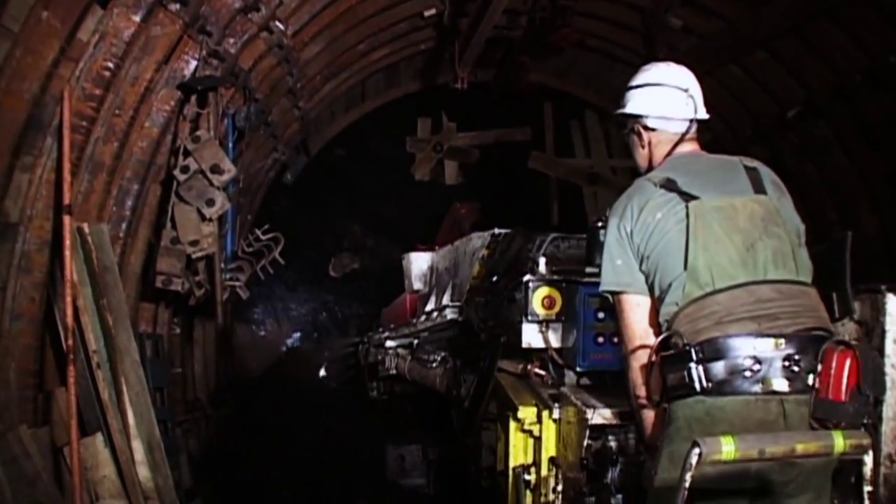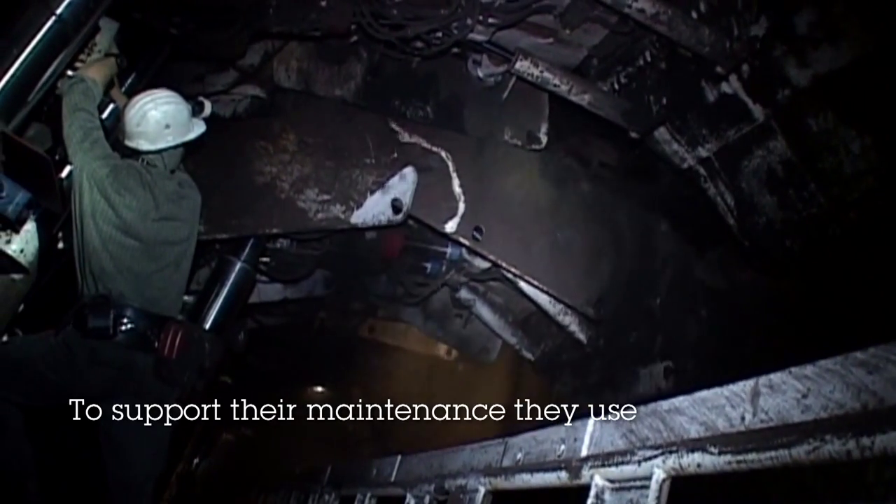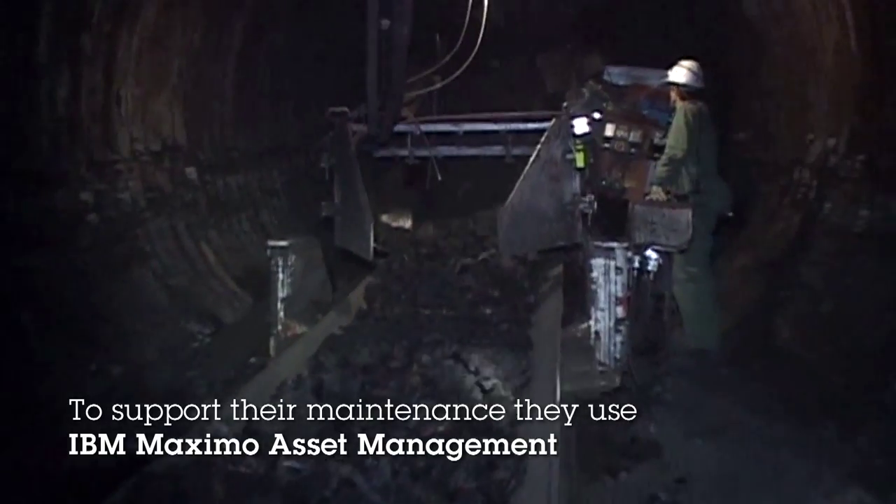In Velenje Coal Mine, they are taking good care of this, as they are one of the most advanced mining companies in the world. To support their maintenance, they use IBM Maximo asset management.